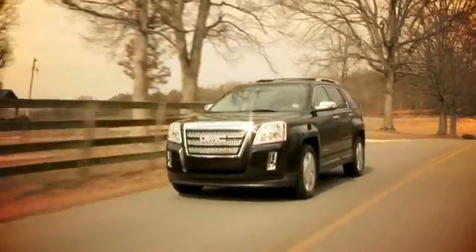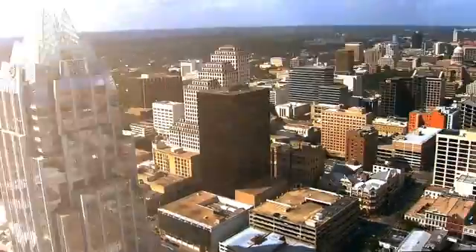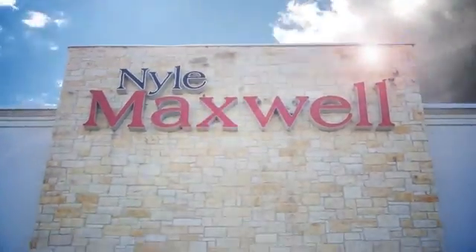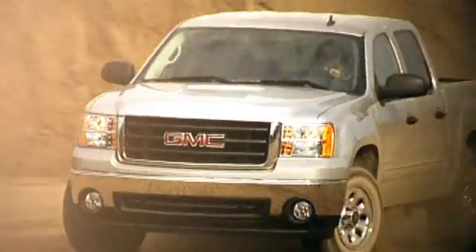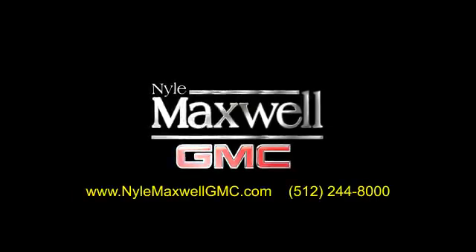Nyle Maxwell GMC is a family-owned dealership, located at 3000 North IH-35 in Round Rock, Texas, on the southbound access road, just off of exit 256. Call 512-244-8000 to schedule your test drive today.